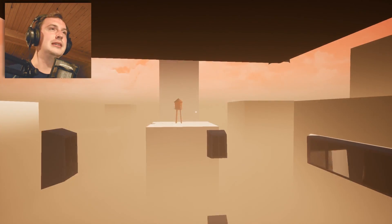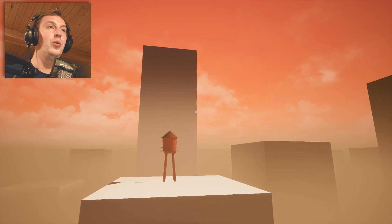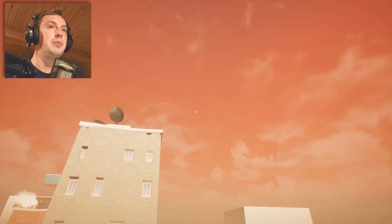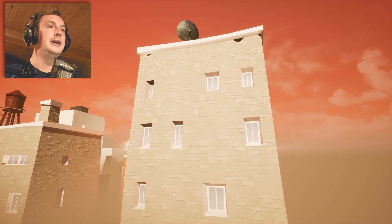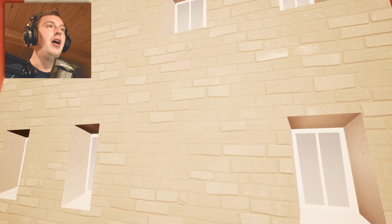Maybe we can find something in those water towers — that's gonna be awesome. This is empty, damn it. We are going to check — maybe we can actually drop down on one of those houses and just walk on top of them and see if they are transparent or just decorations.